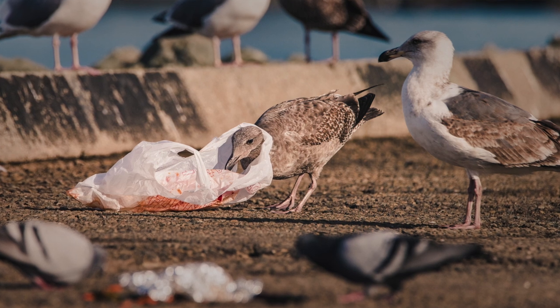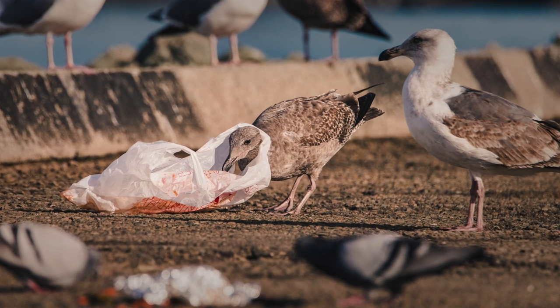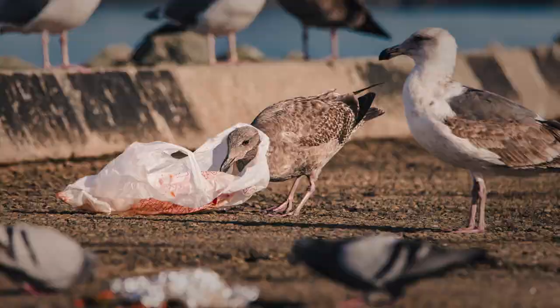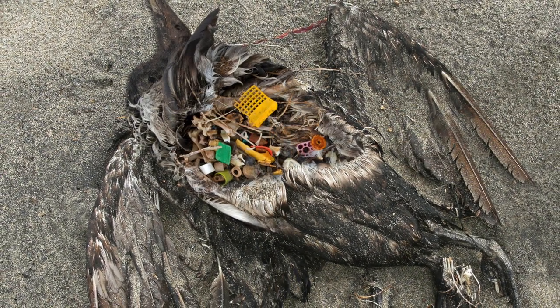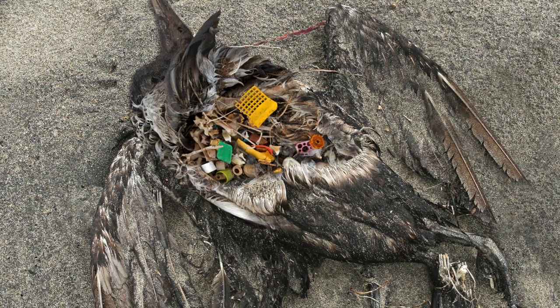Take seabirds for example. In 2015, my colleagues and I found that 80% of all seabird species are already eating plastic. That on current trends, by 2050, 99% of all seabird individuals will have plastic in their stomach. And that the average albatross carries around 10% of its body weight in plastic.